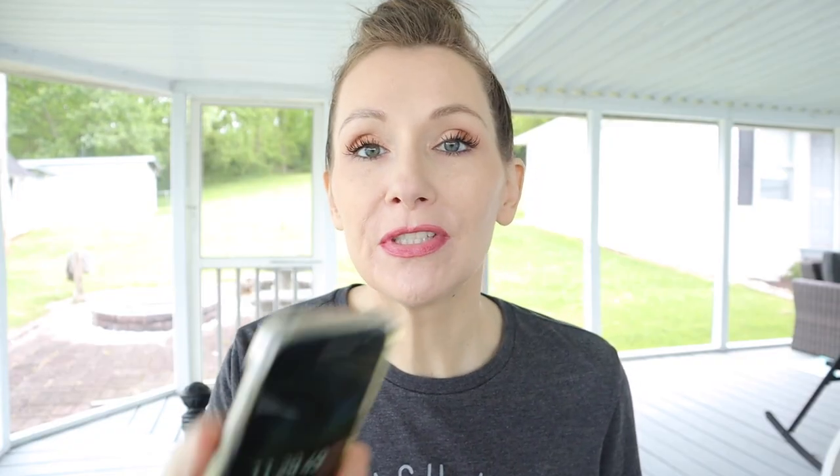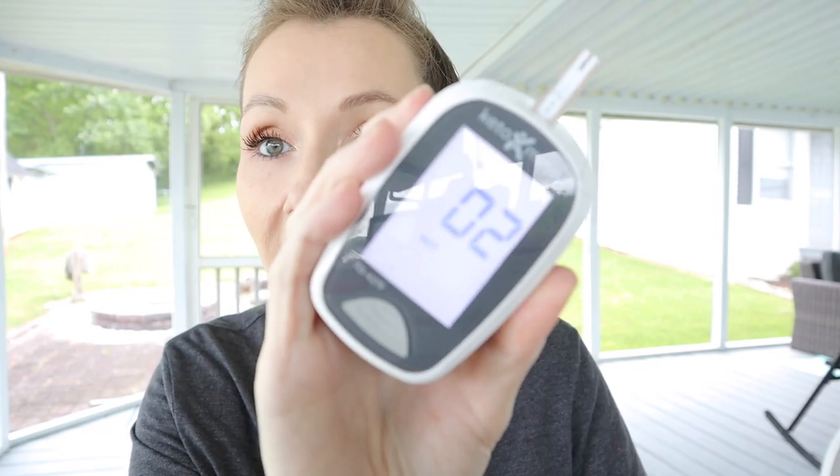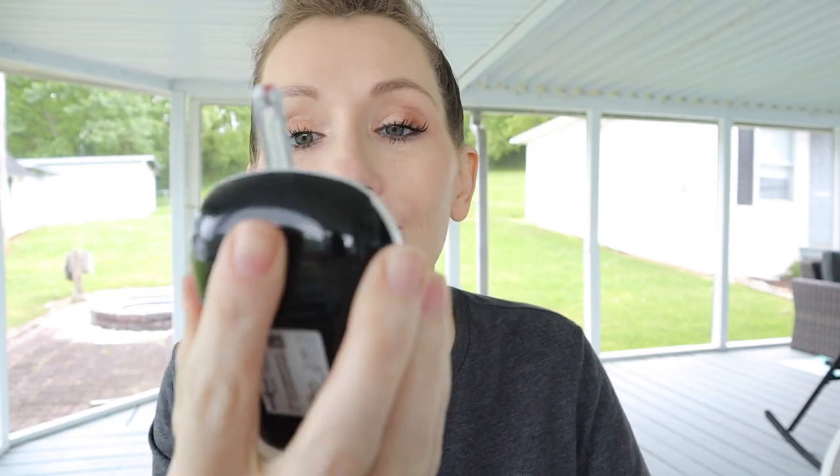It's 11:29 — just a few seconds early, but I'm starving. Starting with blood glucose at the two-hour mark. Why are we going up? It makes absolutely no sense that at the two-hour mark I'm up to 102. At two hours I'm supposed to be returning to baseline, not continuing to go up. I'm not feeling good about the ketone test at all — I have a really bad feeling. It's starting to rain. Let's see where the ketones are at.